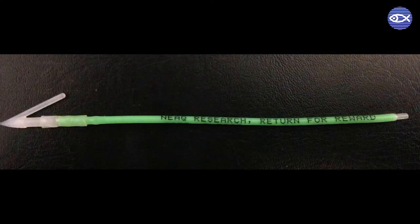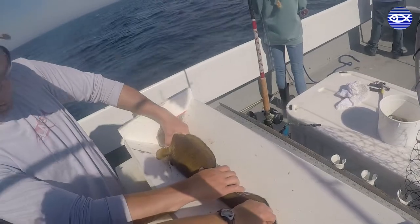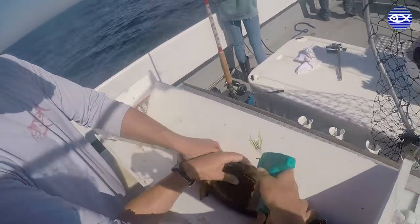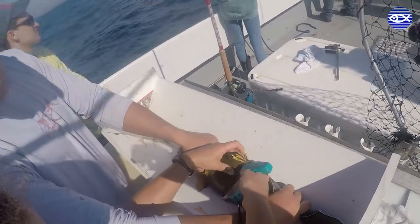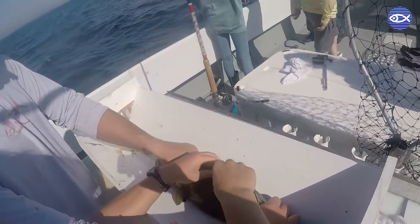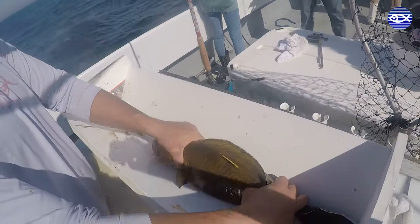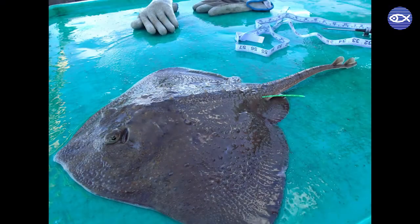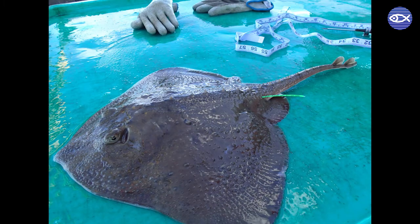The simplest form of tagging involves putting a unique mark or identifier on an animal, releasing it back into the wild, and then relying on another person — oftentimes a fisherman — to provide information on the animal if they ever capture it. This type of tagging is known as conventional tagging and is typically used to study fish because fishermen are constantly out in the ocean looking to catch fish. In terms of data, conventional tags are pretty simple and only provide information on the status and location of the fish at two points in time.